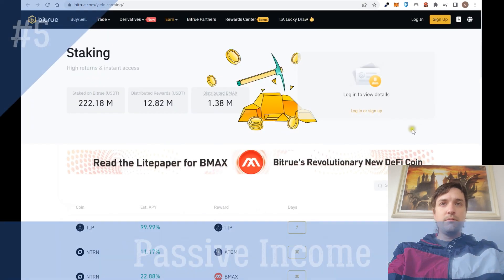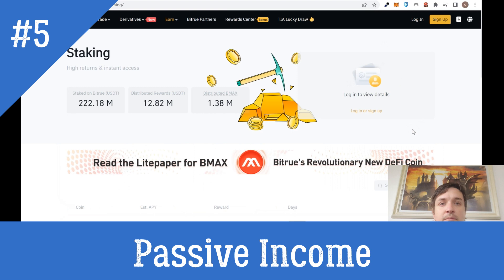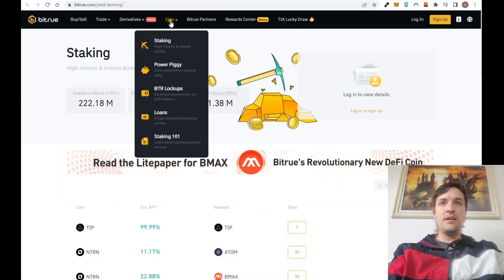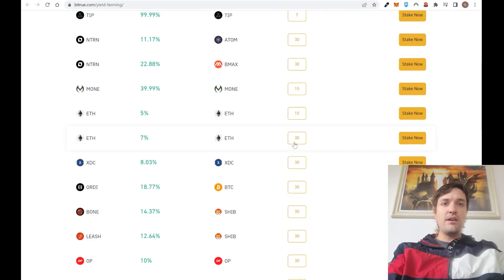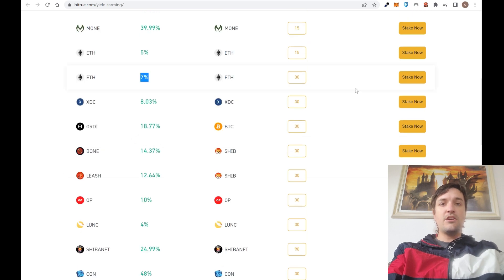Also, if you have cryptocurrency and want to earn passive income, you can go to Earn and select staking. Here you have all the different cryptocurrencies available to stake — for example, Ethereum at 5% per year, or 7% per year if you lock your cryptocurrency for 30 or 15 days. The more time you lock your crypto in the exchange, the higher the interest rate. Remember this rate is annual. Some people prefer to keep crypto in a personal wallet — that's your choice.